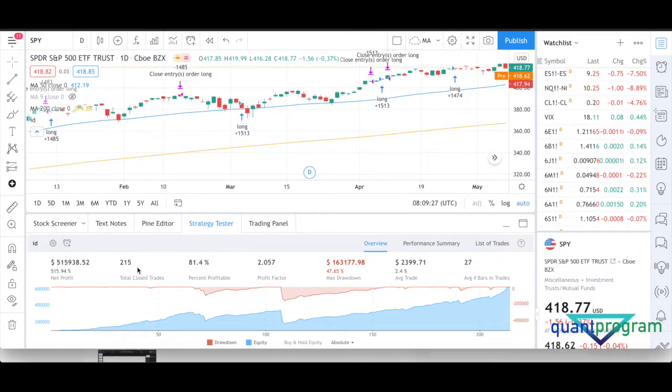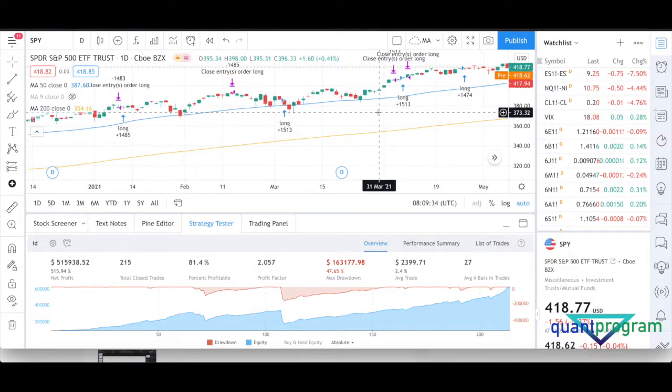Before I go to the exit, if you look at the returns, this strategy has produced pretty decent results with an average bars-in-trade of 27. So we're holding on average for 27 days — it takes its due time, but it performs pretty decently with a good profitable percentage.